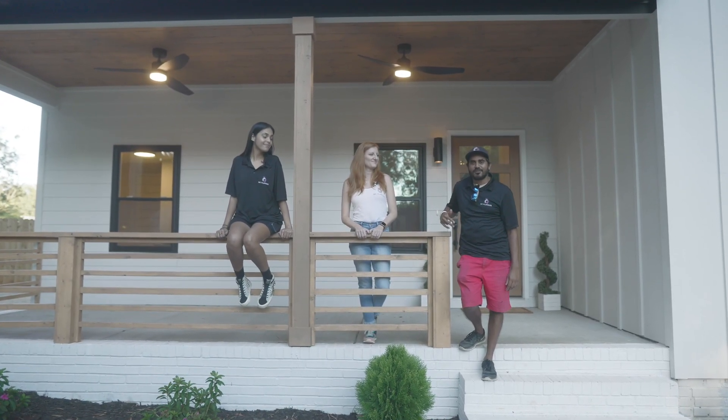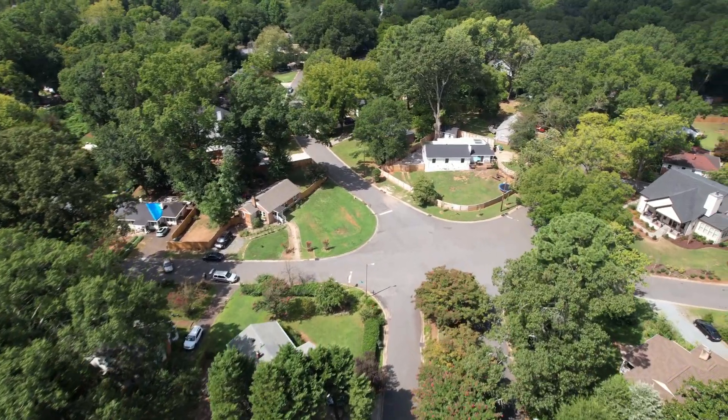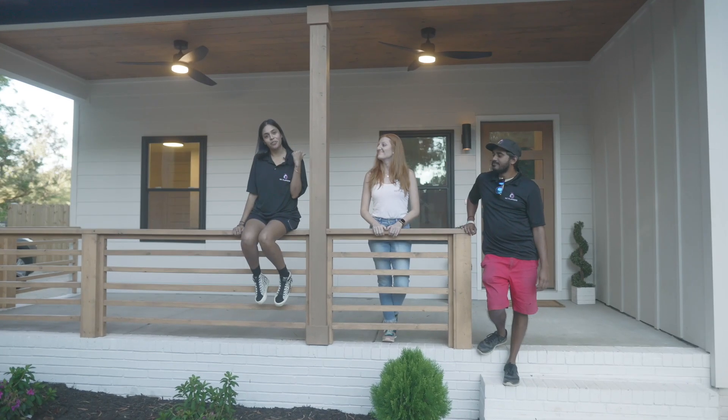Hey guys, we are at our next flip, 4921 Buckingham Drive, located just right down the road from Park Road Shopping Center. Come inside and check it out with us.